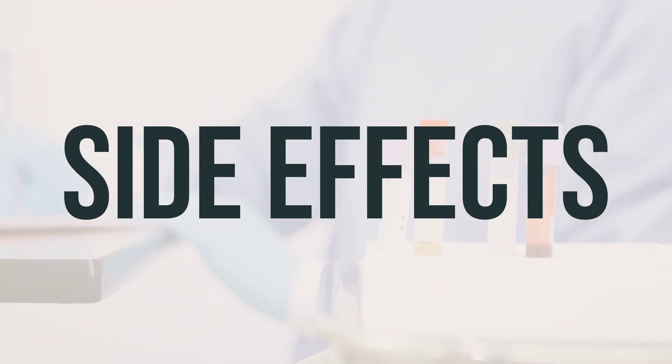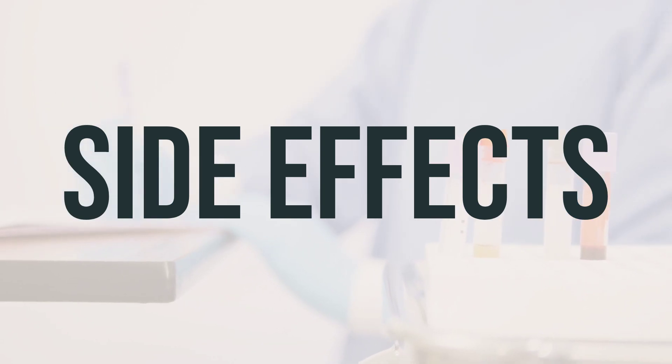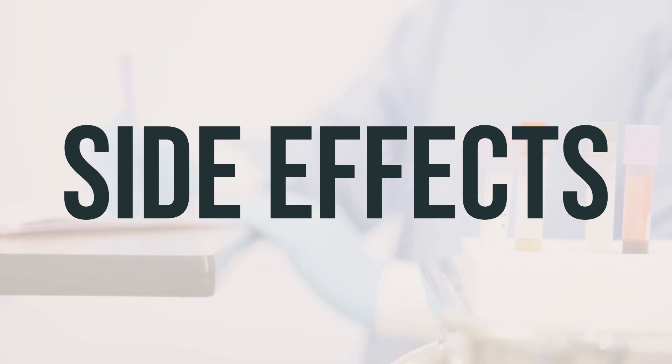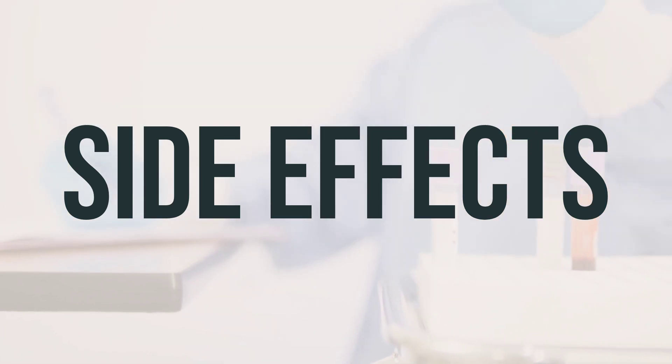If you notice any symptoms of a serious allergic reaction, such as rash, itching or swelling, severe dizziness, or trouble breathing, seek medical help right away. If you experience any other effects not listed, contact your doctor or pharmacist.